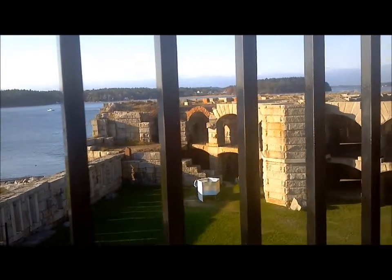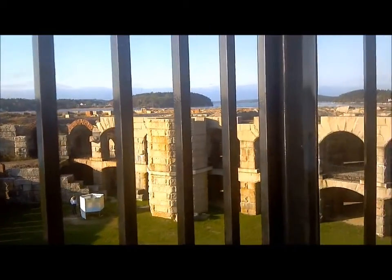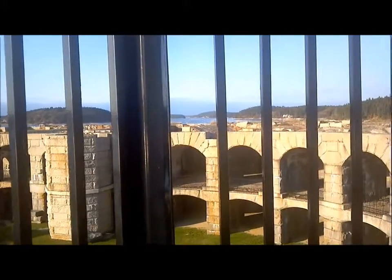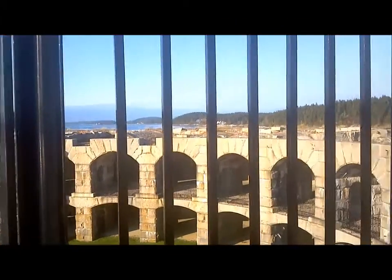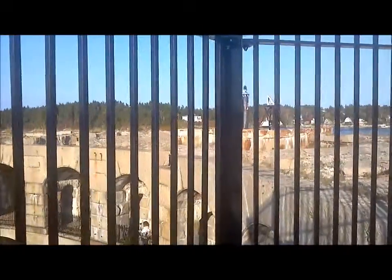It's Bill Packett from bpackett.com and I'm here at historic Fort Popham on the coast of Maine. We're here at the mouth of the Kennebec River. That's looking up the river towards Bath, and we'll come around the fort here.